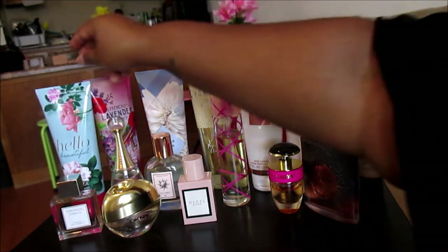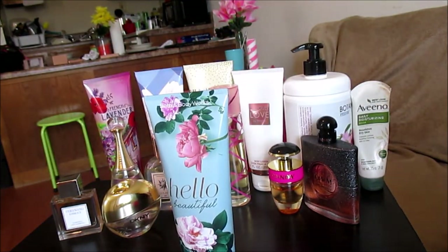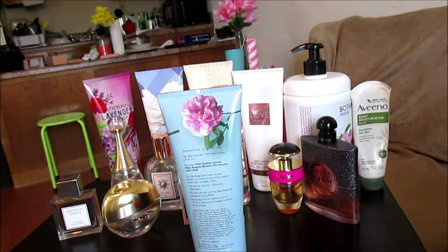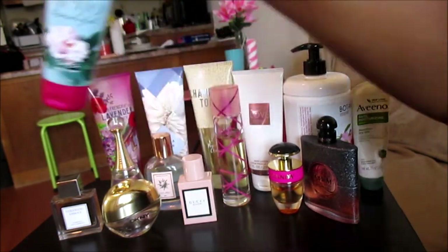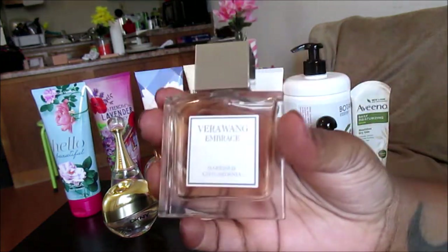Let's start with Hello Beautiful Ultra Shade Body Cream by Bath and Body Works. As you can see, most of these are Bath and Body Works. The fragrance notes for the Hello Beautiful fragrance are white gardenia, jasmine petals, magnolia blossom, pink nectarine, and cotton musk.